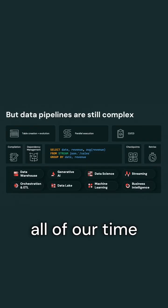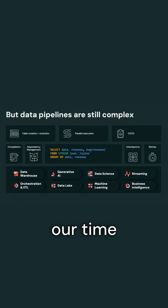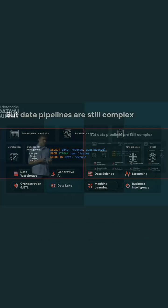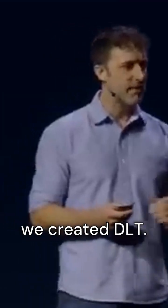As you can see, we're spending almost all of our time on all of this extra stuff and not where we want to be — spending our time on getting value from our data. We realized this problem about four years ago, and this is why we created DLT.